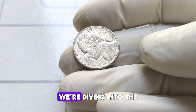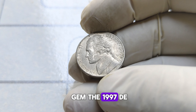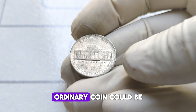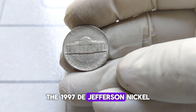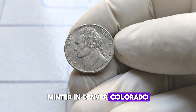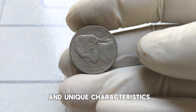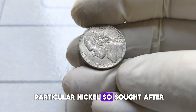Today, we're diving into the intriguing world of numismatics to uncover a hidden gem — the 1997 D Jefferson nickel. You might be surprised to learn that this seemingly ordinary coin could be worth a small fortune. The 1997 D Jefferson nickel is a fascinating piece of American history, minted in Denver, Colorado, holding a special place in the hearts of collectors due to its rarity and unique characteristics. But why is this particular nickel so sought after?